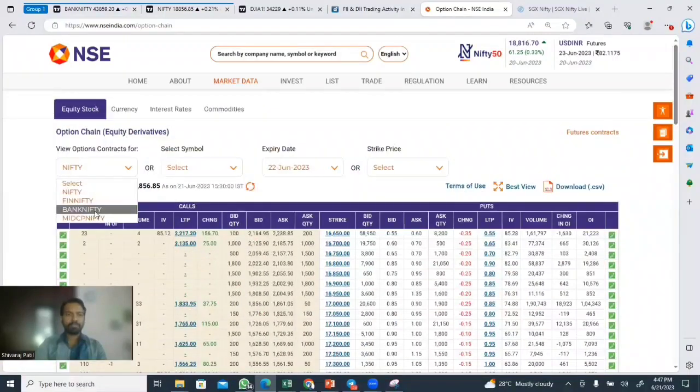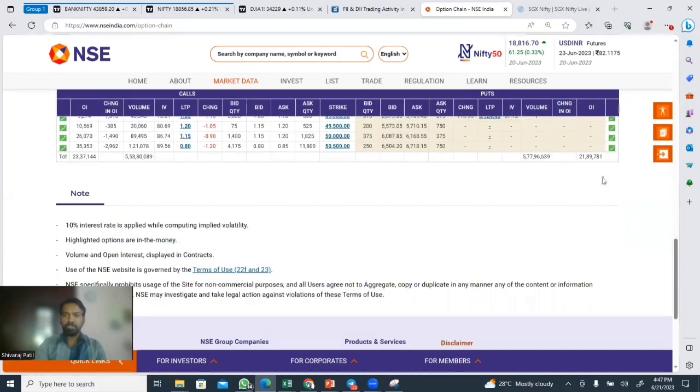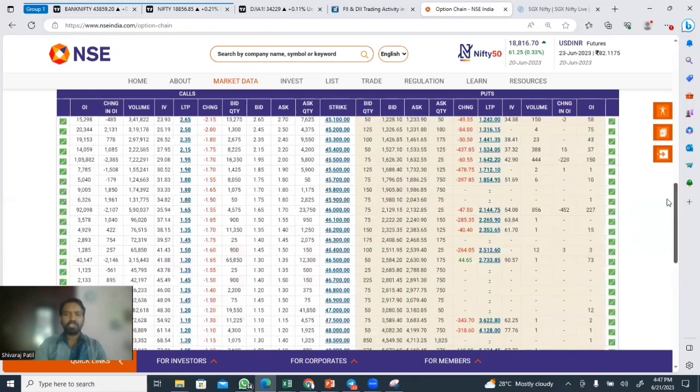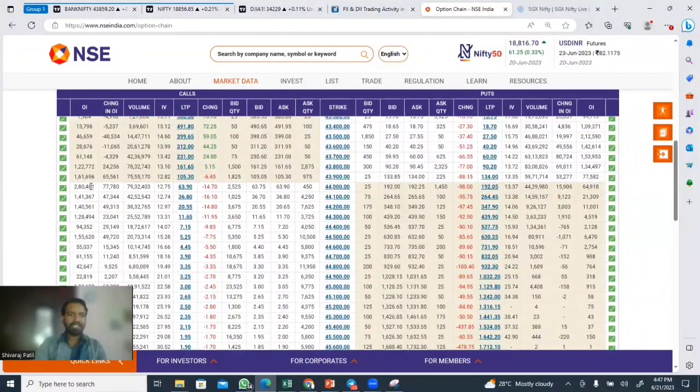Bank Nifty total open interest — we check many of our groups here. The cost rate was 1,899,000 and 23,377,000. The cost rate was 2,800,000 and 2,100,000.